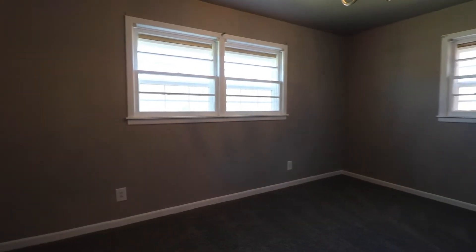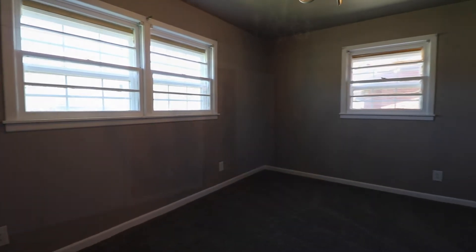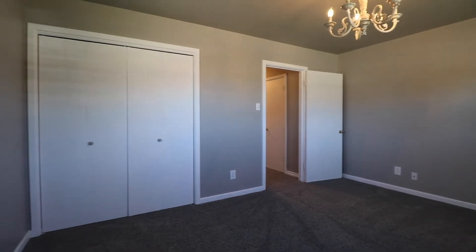The third bedroom in this home has great closet space, as well as fresh new paint and new carpet.